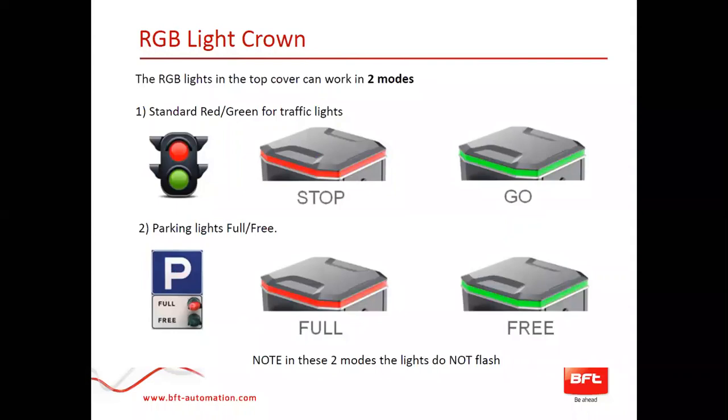You can also set the arm and the crown to display standard red and green — just like a traffic light for stopping — to indicate open and closed status.